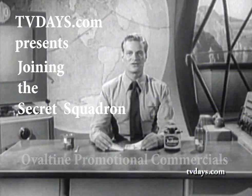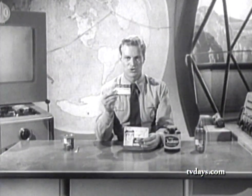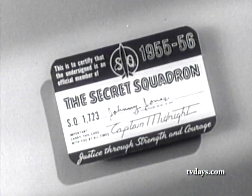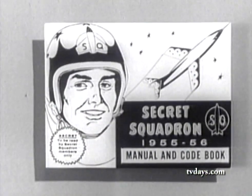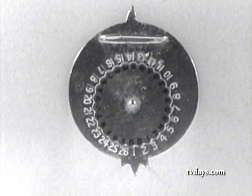And now, boys and girls, here is what you get when you join the Secret Squadron: this membership card with your very own Secret Squadron number, this official Secret Squadron manual, and this combination badge and decoder.